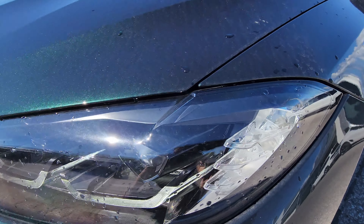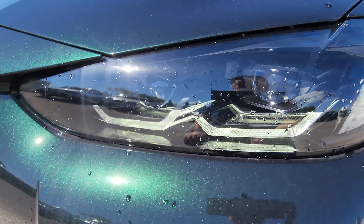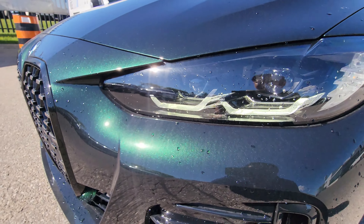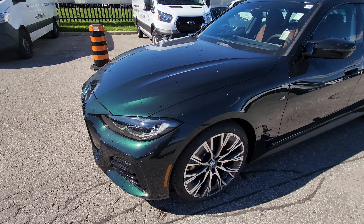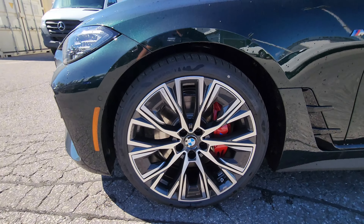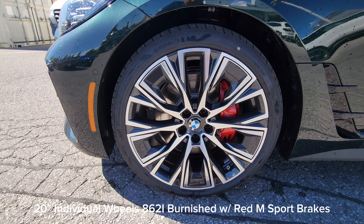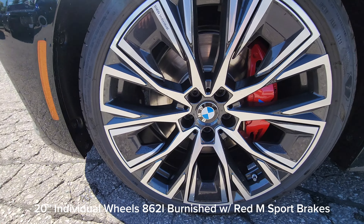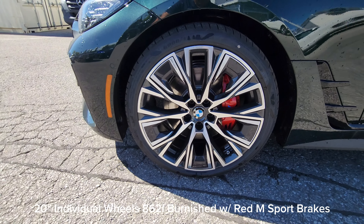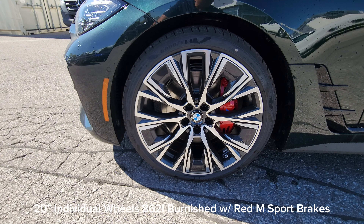When we come around to the side, we'll see that we've got the individual 20-inch 862i wheels, burnished with the red M Sport brake caliper. The 20-inch wheels look fantastic on here.